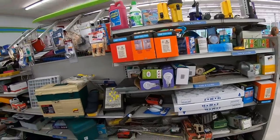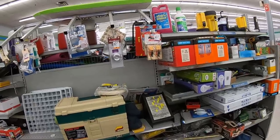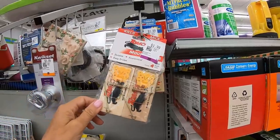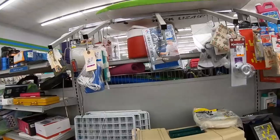This aisle has tools, hardware, and filters — 16 by 20 by 2. I have no idea what size filter I need for my central air at home. Mouse traps — wow, these look old. Do people still even use these? They're kind of cool. I wonder what year that's from. Table tennis equipment here too.